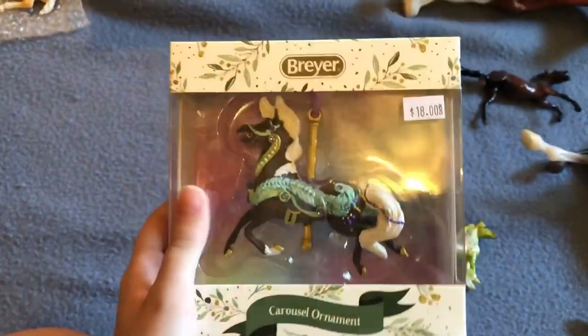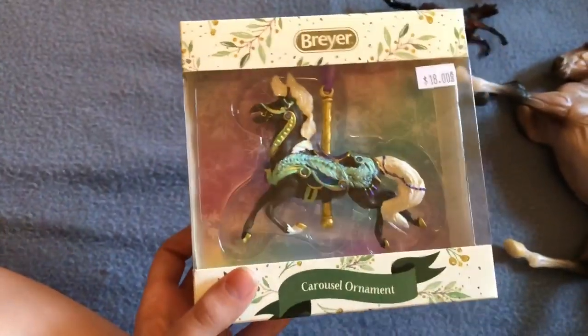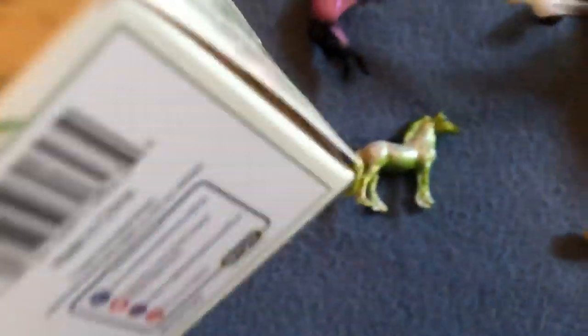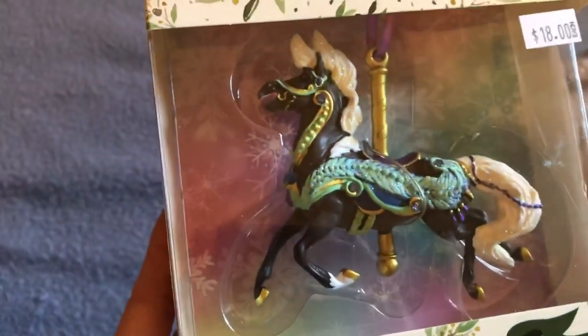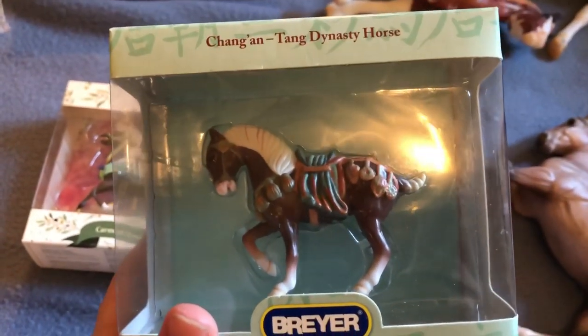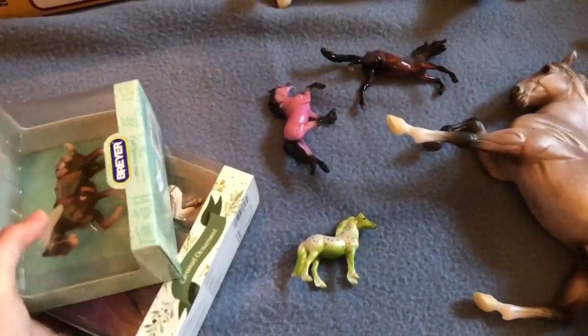This was the only Christmas item I got this year. I'm still iffy on the Christmas horse and I know I'll eventually get her because I collect those models, but I wasn't in the mood this year. So I just picked up this carousel ornament because it was really neat and I loved the colors. I also found this guy in the art store for $10 — I've never heard of him before, he's from 2008, but he just interested me so I picked him up.